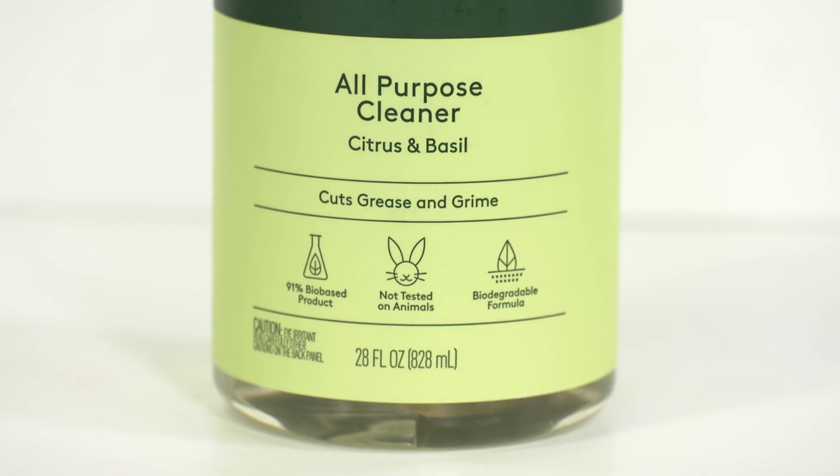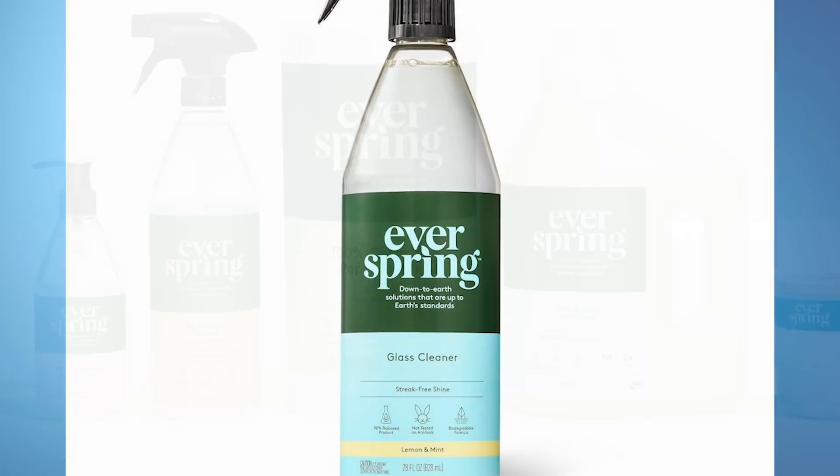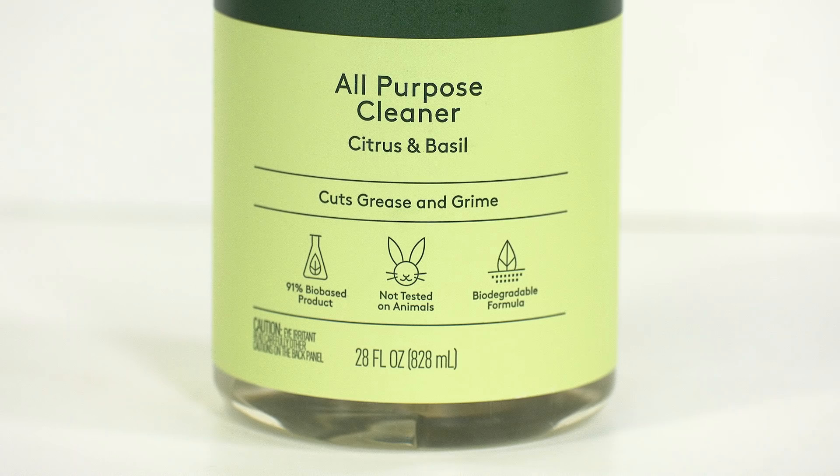Included in the clean section is Target's very own Everspring line of household cleaning products. The Everspring line is made with bio-based ingredients. There's dish soap, all-purpose cleaners, glass cleaners, and more. Everspring cleaners are scented naturally with plant extracts and essential oils. For instance, this all-purpose cleaner is scented with citrus and basil. Target also uses icons on the front of the packaging — for this cleaner, the icons read 91% bio-based, not tested on animals, and biodegradable formula.